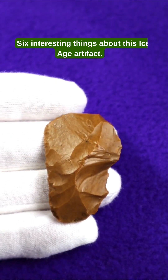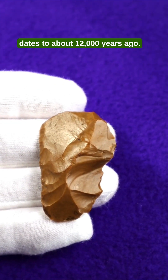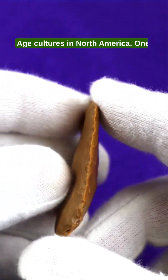Six interesting things about this Ice Age artifact. This is from a Crowfield Culture site I worked on that dates to about 12,000 years ago. The Crowfield Culture is one of the rarest Ice Age cultures in North America.